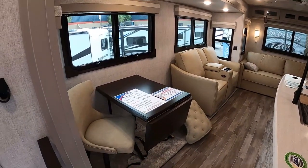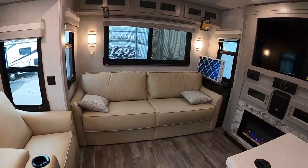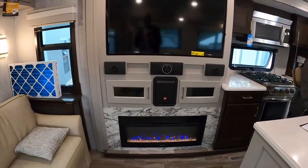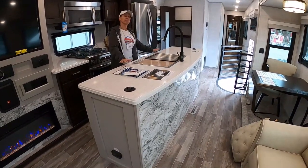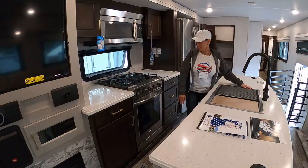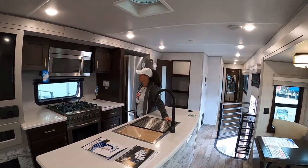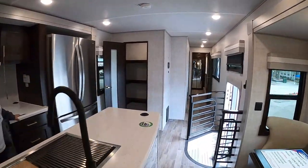Going in here, it's a pretty typical fifth wheel setup with your dining room, living space, couch that folds out into a sleeper, ceiling fan, entertainment area with your fireplace — all pretty standard stuff. Huge, very long island, which is great. Over here you have your kitchen area with your stove, microwave, residential LG fridge, and lots of covered space and pantry storage.